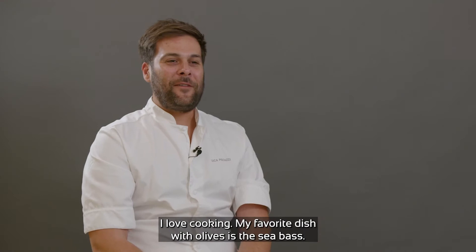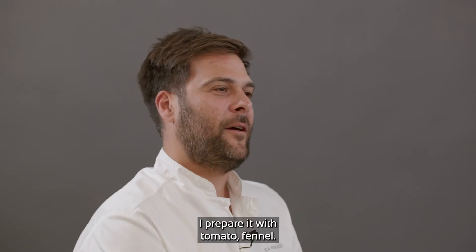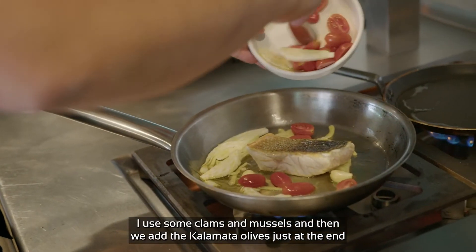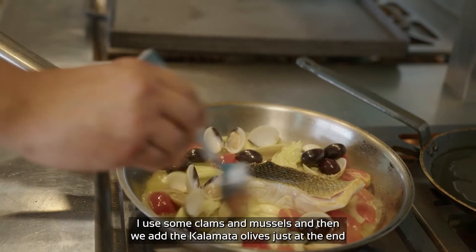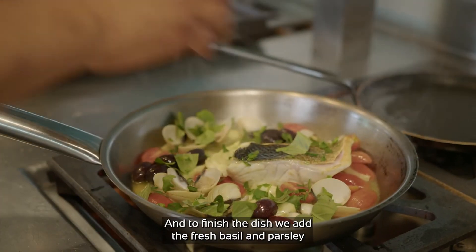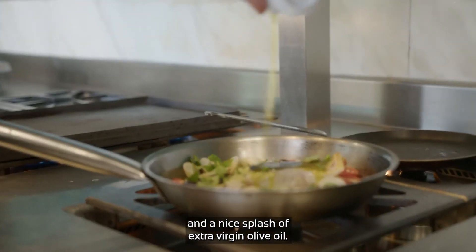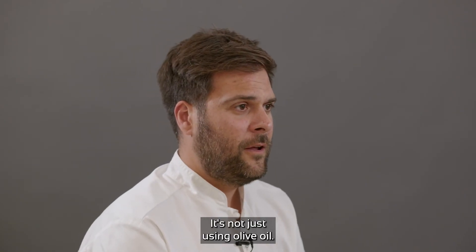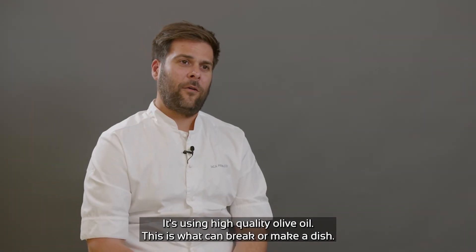I love cooking. My favorite dish with olives is the sea bass. I prepare it with tomato and fennel, use some clams and mussels, and then add the Kalamata olives just at the end to keep the texture and the flavor. To finish the dish, we add fresh basil and parsley and a nice splash of extra virgin olive oil. It's not just about using olive oil — it's about using high-quality olive oil. This can make or break a dish.